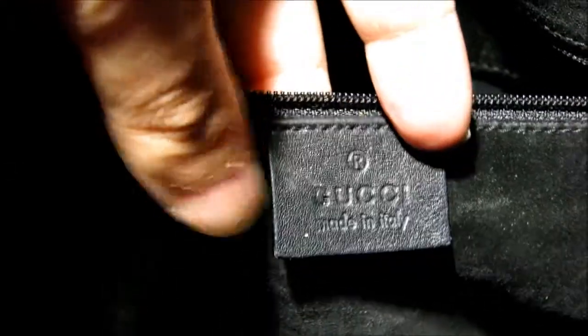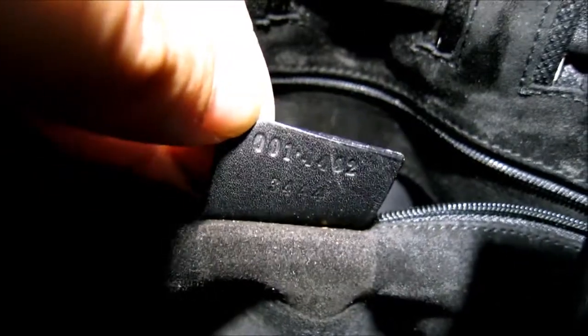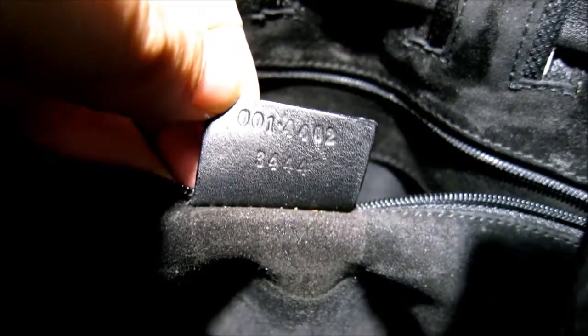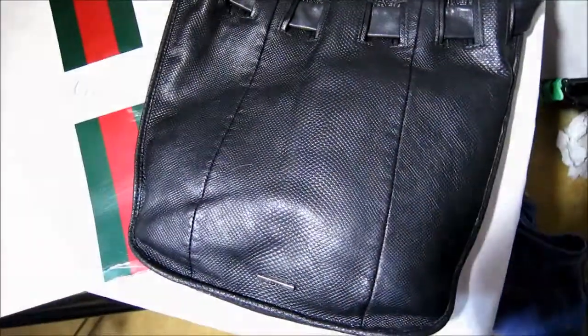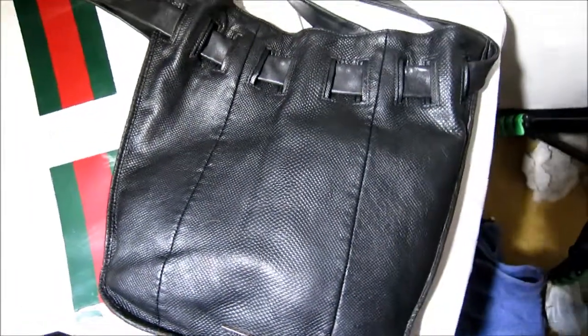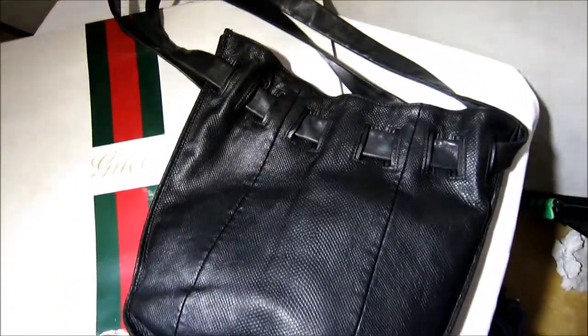Opening it up reveals a beautiful suede interior. There's the internal Gucci tag — 'Gucci' on the purple — and the serial number on the back. There's also a secure internal pocket, beautiful suede lining, and a little Gucci tag in the front.